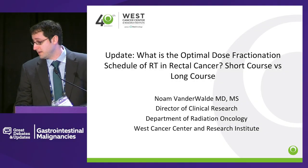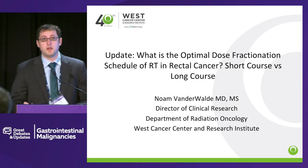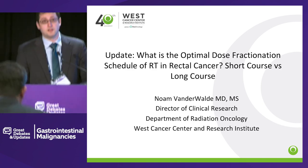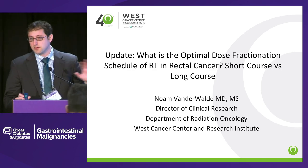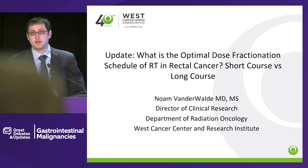Thank you, and thank you both for inviting me to come give a talk. I'm Noam Vanderwold, a radiation oncologist from Memphis, Tennessee. With a show of hands, how many people in here are radiation oncologists?